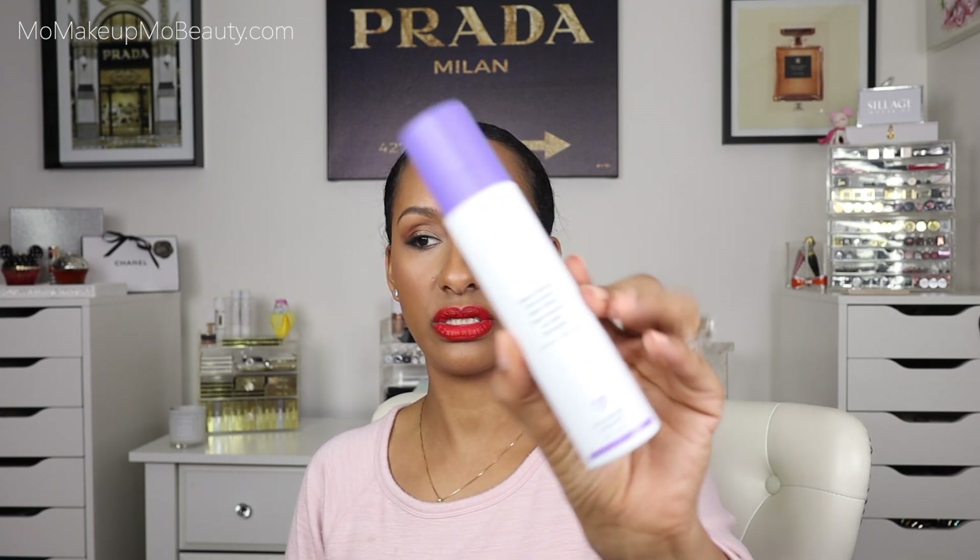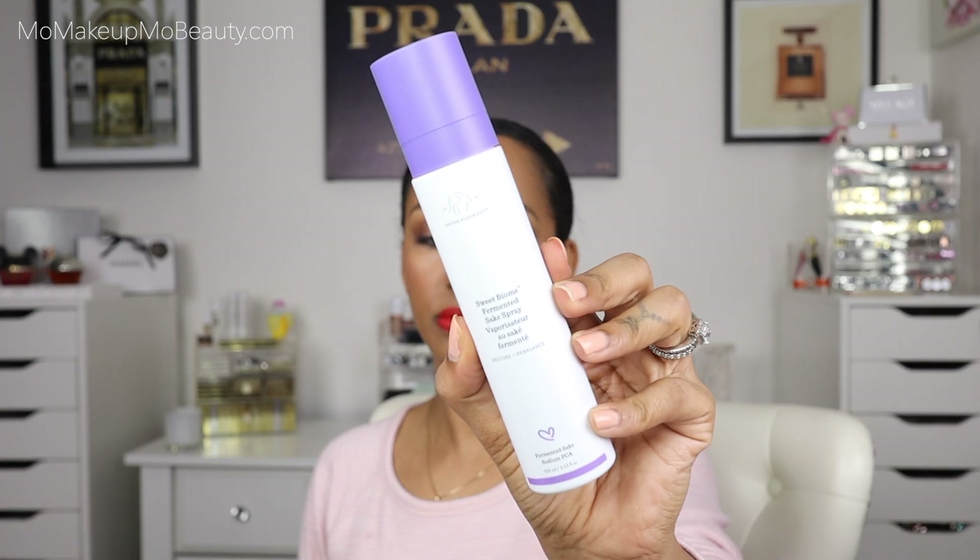I picked up this Drunk Elephant Facial Spray — it's the Fermented Sake Spray. It claims that it'll restore and rebalance the skin. I had to check this out; this is their newest product. Pretty packaging. The one product that's always on my makeup table — and I have one in the bathroom — is the Milky Micellar Water. It's literally a makeup wipe in a liquid. It's really good. Anyways, I got this.